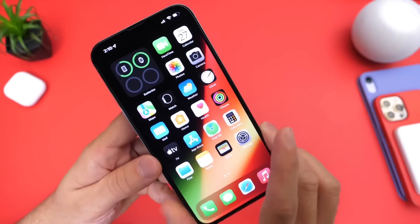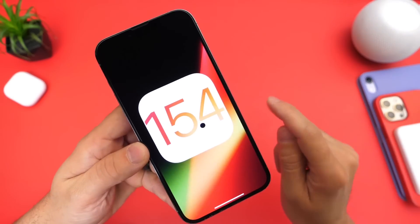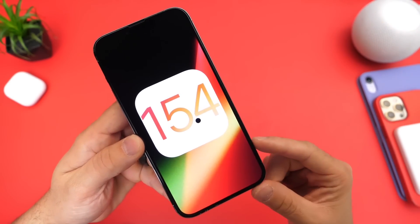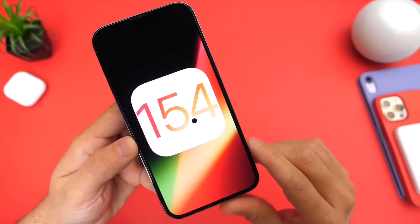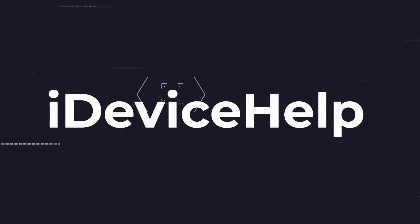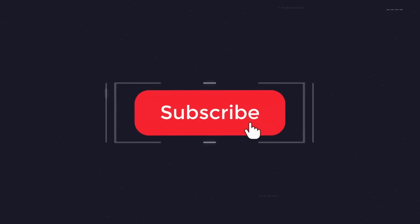Hey guys, Apple is on a roll. I love when Apple continues to release new software updates and major new features. iOS 15.4 adds major new features to the iPhone. Just when you think Apple is done, they add some amazing new features, and we'll talk about that here in this video. As always, if you'd like to stay up to date with the latest iOS news and Apple software updates, don't forget to subscribe and turn on notifications so you don't miss another episode.